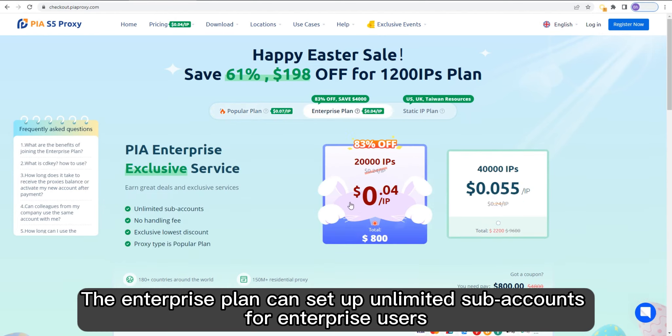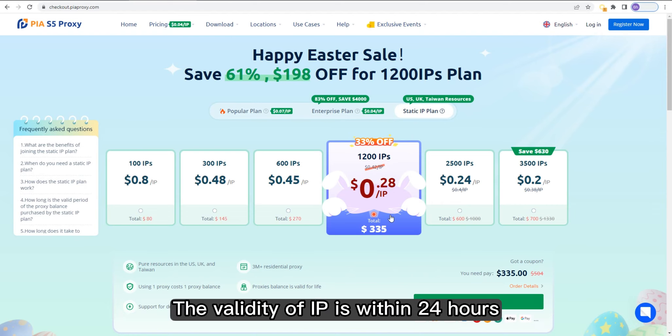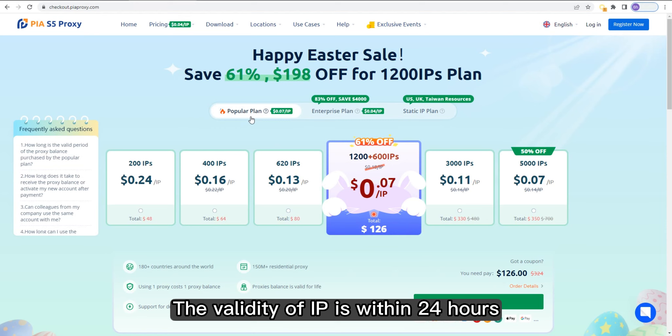The enterprise plan can set up unlimited sub-accounts for enterprise users. Static plans are suitable for users who pursue stability. The validity of IP is within 24 hours.